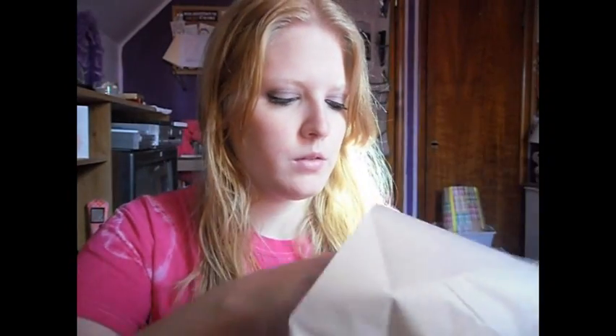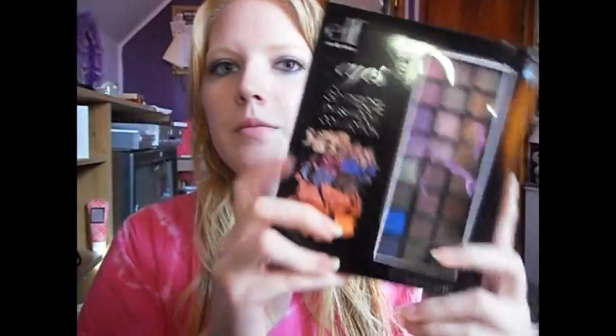I don't remember everything I ordered, so I'm excited. Of course, that didn't work. So this is the first thing — it's the e.l.f. 32-piece eyeshadow collection, and this was $5, if I remember correctly.